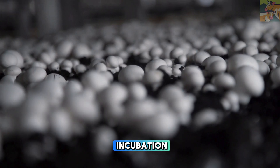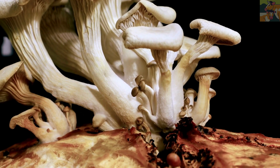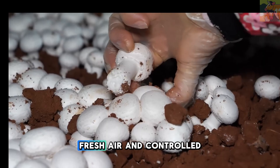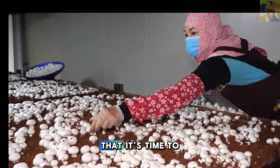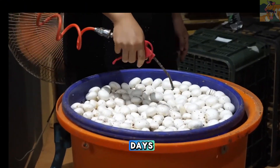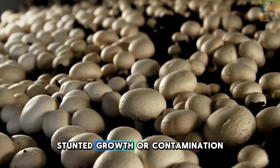After weeks of careful incubation, something truly magical happens. The mycelium has fully colonized the substrate, and now it's time for the mushrooms to emerge. A triggering process is required: farmers adjust environmental conditions, exposing the substrate to light, fresh air, and controlled humidity levels. The change in temperature and oxygen levels signals to the mycelium that it's time to produce mushrooms. Small pin-like formations, known as pins or primordia, begin to appear on the surface. Over the next few days, these pins rapidly develop into full-size mushrooms. Throughout this stage, maintaining optimal moisture and ventilation is crucial, as improper conditions can lead to deformities, stunted growth, or contamination.